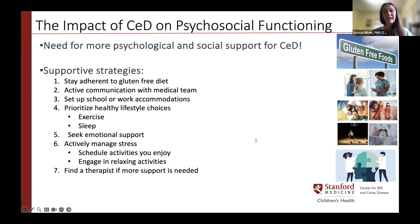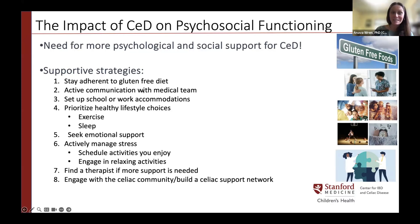Seventh, if you're experiencing high levels of emotional distress, finding a mental health therapist can be very helpful — whether that means being referred to a psychologist, social worker, or GI provider. Eighth and lastly, seeking out a local celiac community and building a support system is powerful for social and emotional well-being, helping you feel more connected and less alone. This includes joining support groups, attending celiac camp, becoming involved in a celiac chapter, or attending events like this one.